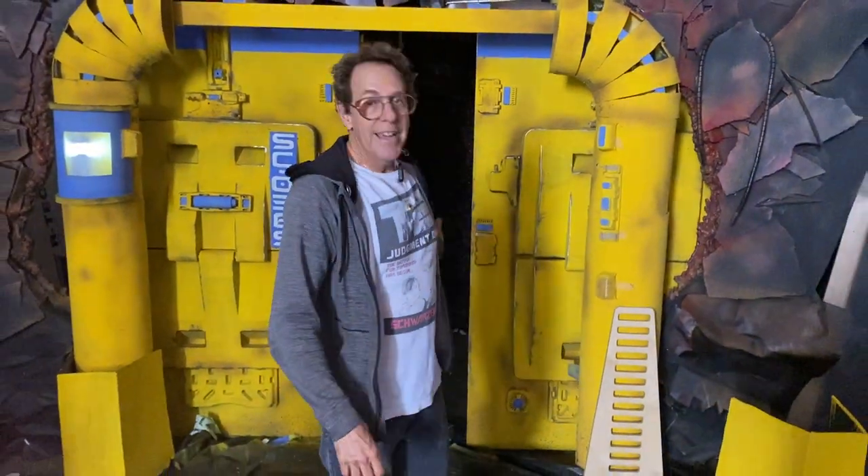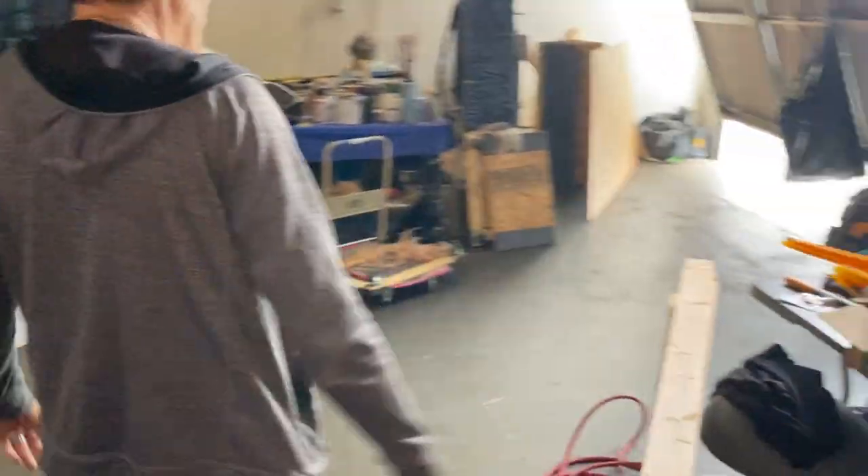This is the breach pod. It's a missile that our guys fire into the alien ship that opens these doors and forms an airlock between the Paladin and the alien ship. And then we go over here and there's tons of equipment.